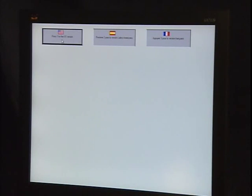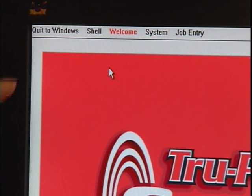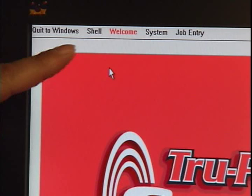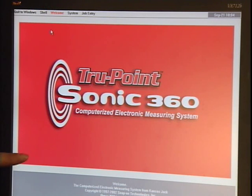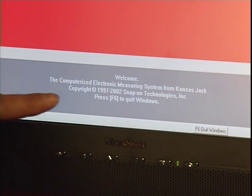Select the language of choice and the program begins the guided process of computerized measuring. The welcome screen is divided into four areas that help guide the technician through the software. At the top is the program map. The main or center section of the screen is devoted to the primary activities associated with measuring and repair procedures. The lower area of the screen is dedicated for instructional text.